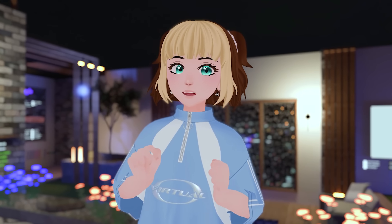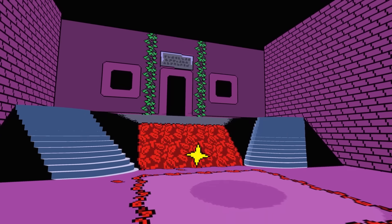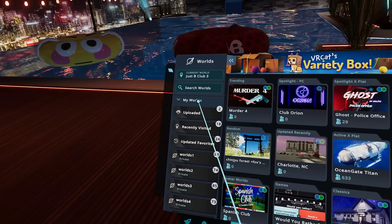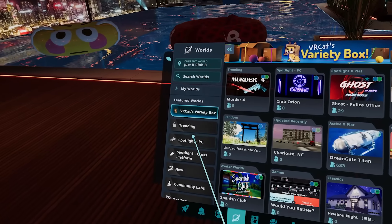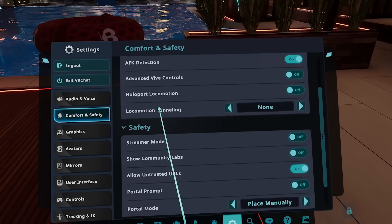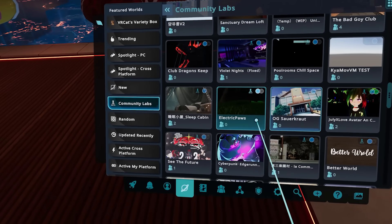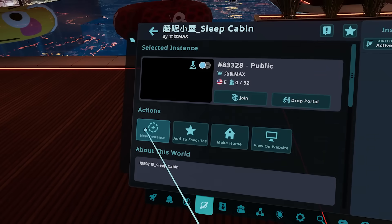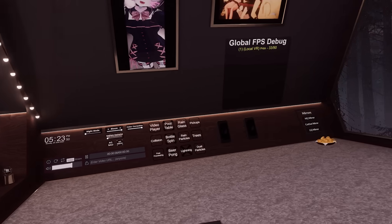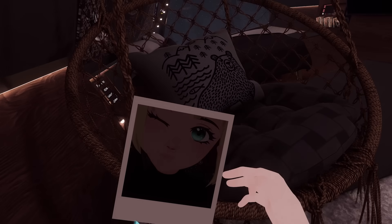Another VRChat tip is a way to get you access to significantly more worlds that you may have never found. When someone uploads a world, VRChat doesn't put it straight into the new worlds list for people to find. Instead, it gets shifted into the Community Labs tab, whose purpose is to prevent users from finding unchecked, potentially offensive content. However, you can just check a single hidden-away menu option to show these worlds, helping you find awesome ones that may or may not have ever made it through the checking process.